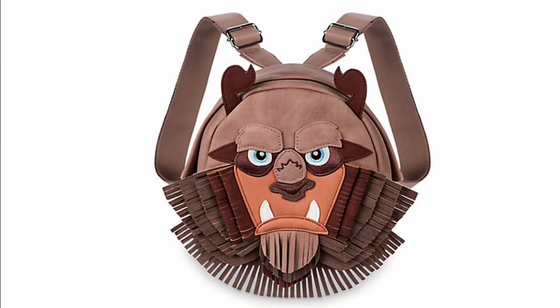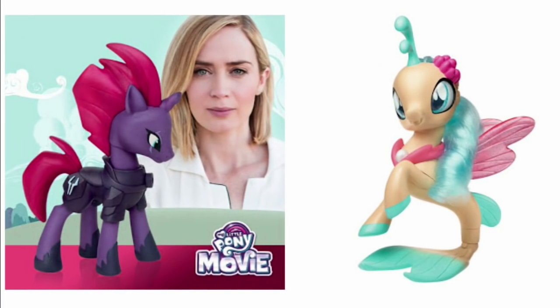Here's something I thought was funny — they have a Beast backpack. That's a serious backpack. It's really cool, I just don't know if you could wear it in public — it's too intimidating. I would wear it maybe to Disney World, though.